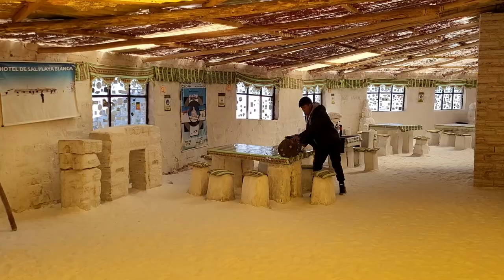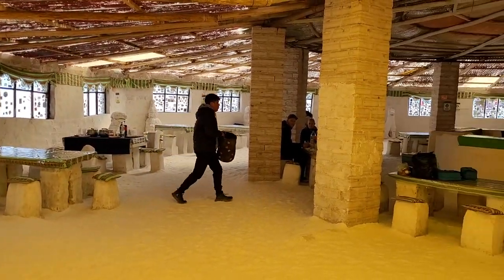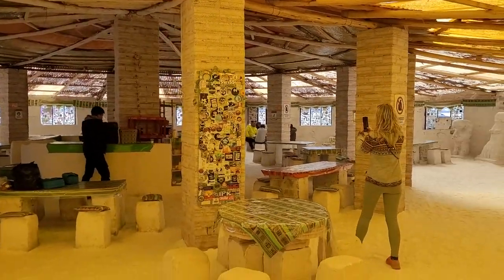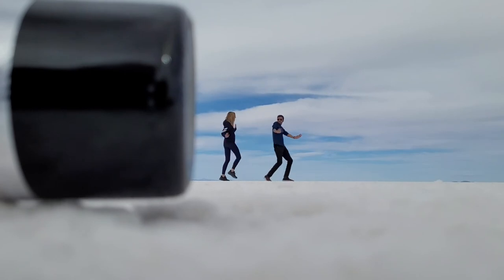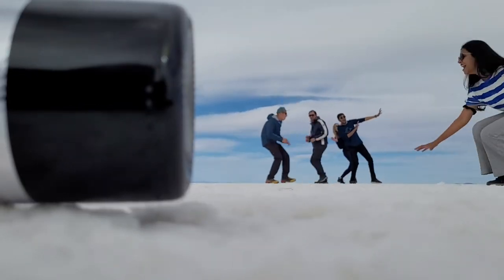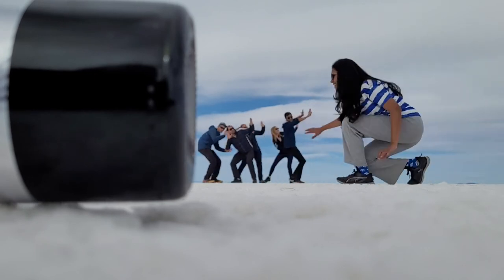We had lunch at the salt hotel that is made entirely out of salt, including the rooms, tables, and chairs. The food, however, did not have salt in it. We then went deeper into the salt flats and stopped to take some more funny photos and videos where creativity was the only limit to what photos we could take.